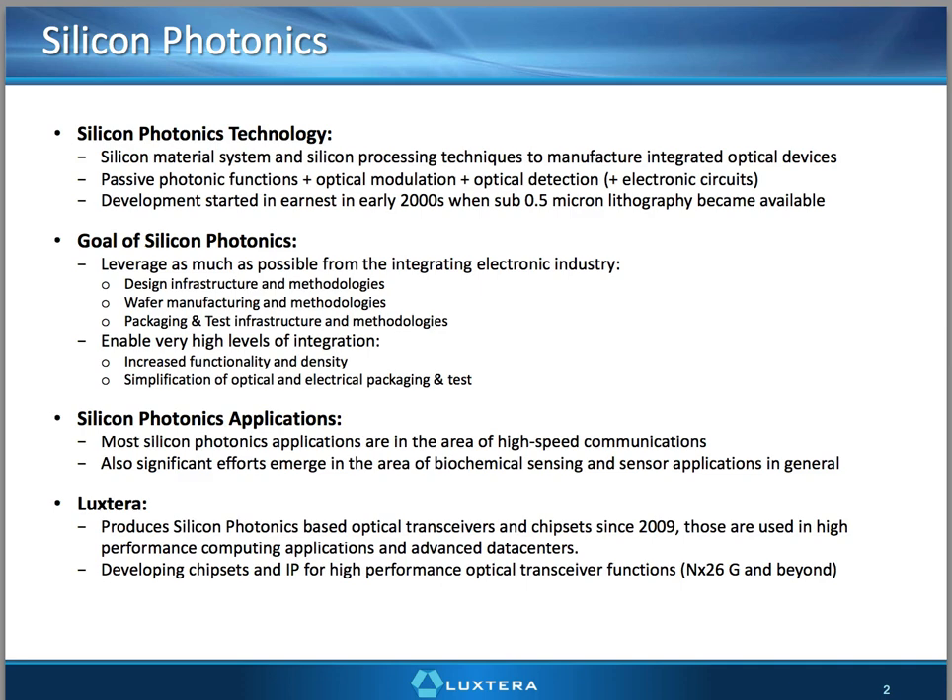The goal of Silicon Photonics, or at least our goal, has been to leverage as much of the electronics industry infrastructure as possible — both the design and fabrication methodologies, wafer manufacturing, packaging tests — to make optics look and behave as much like an electronic system as they can. And in so doing, to enable levels of integration where there's really no boundary between electrical and optical functions, and you can design it as one holistic system.